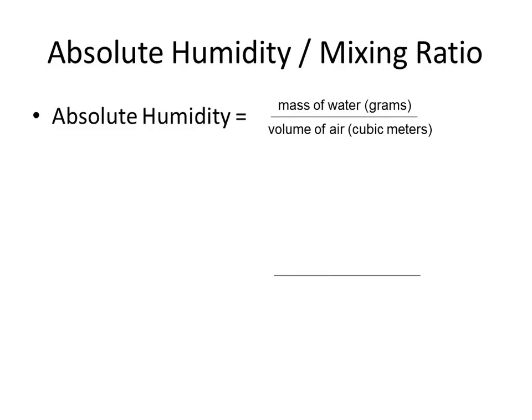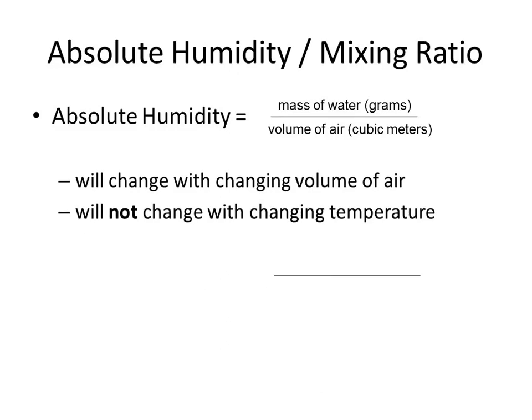In meteorology we're going to talk about little chunks of air. So take a chunk of air with a certain volume — you analyze it and find the mass of water vapor, the mass of water gas, then do a division. That is absolute humidity. Notice that absolute humidity does not change with temperature, but relative humidity will change with temperature. Absolute humidity will change with volume.